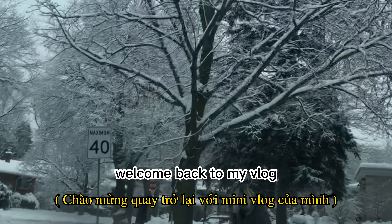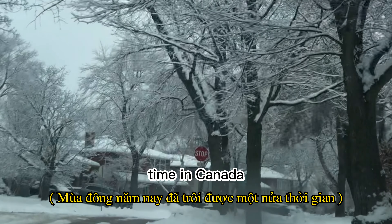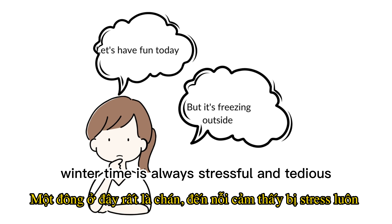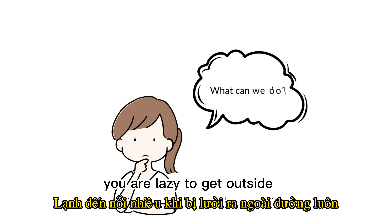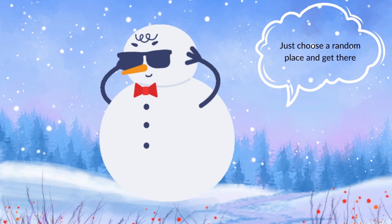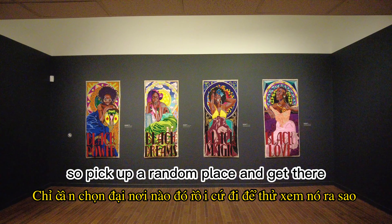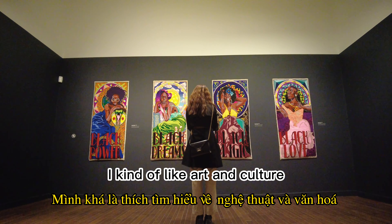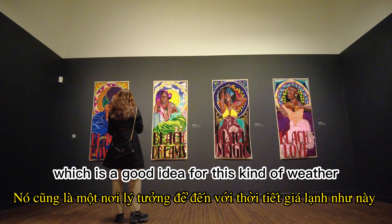Hello, my friend, welcome back to my vlog. We are going through halfway of the winter time in Canada. As a foreigner, winter time is always stressful and tedious because it's too cold outside and you're kind of lazy to get outside. But sometimes you have to find your own happiness no matter what. If you don't know what to do, pick up a random place and get there — like what I did. I kind of like art and culture, so sometimes I would like to visit a random museum.